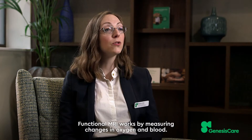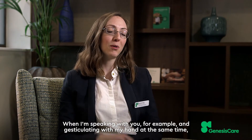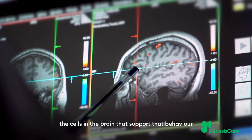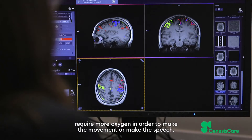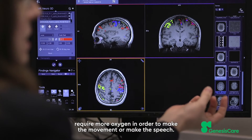Functional MRI works by measuring changes in oxygen in blood. When I'm speaking with you, for example, and gesticulating with my hand at the same time, the cells in the brain that support that behaviour — that are important for speech, that are important for movement — require more oxygen in order to make the movement or make the speech.